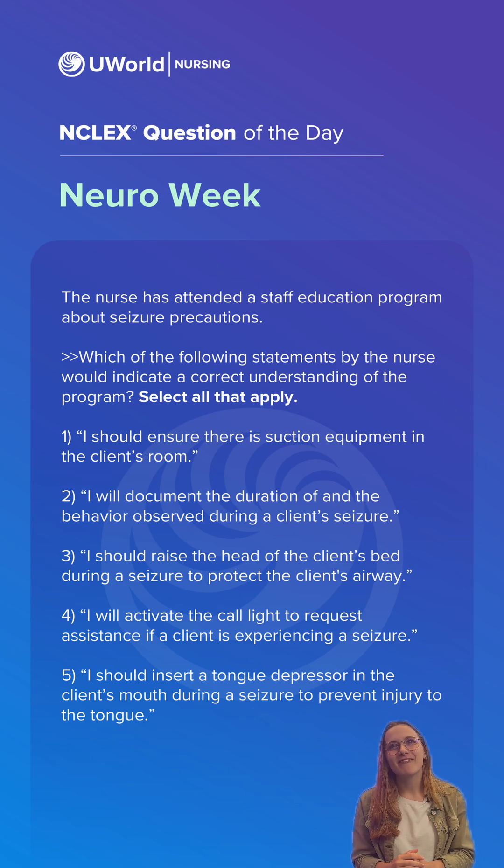So the nurse has attended a staff education program about seizure precautions. Which of the following statements by the nurse would indicate a correct understanding of the program? Select all that apply.